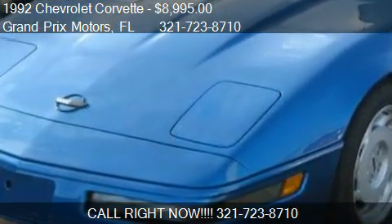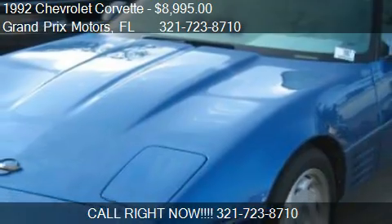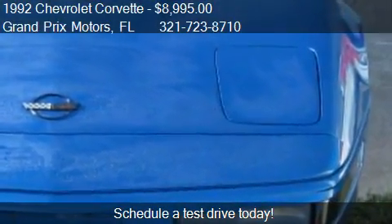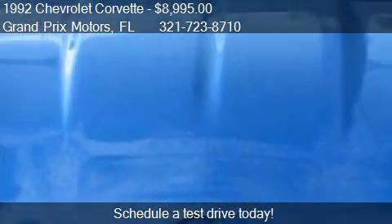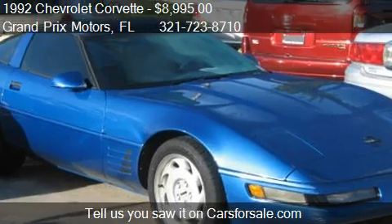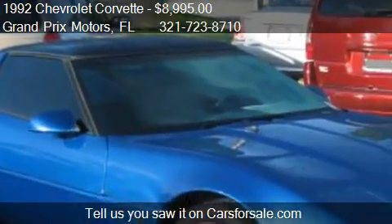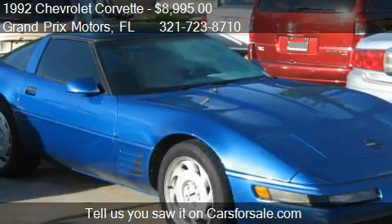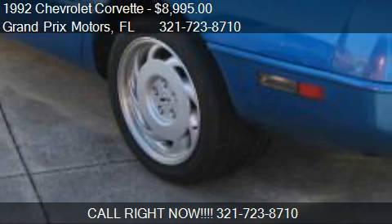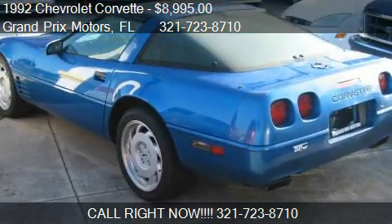This 1992 Chevrolet Corvette is offered by Grand Prix Motors, priced at $8,995. This Corvette has just over 75,855 miles. Call us at 321-723-8710 or stop by our lot. Find us at 355 South Wickham Road in West Melbourne, Florida, on our website, or check us out on carsforsale.com.